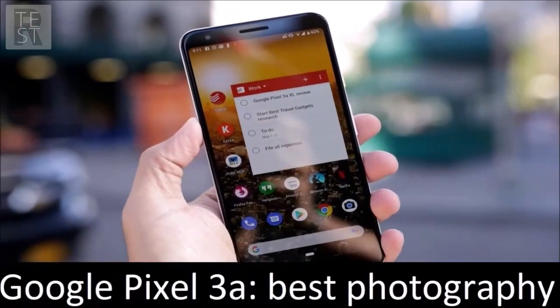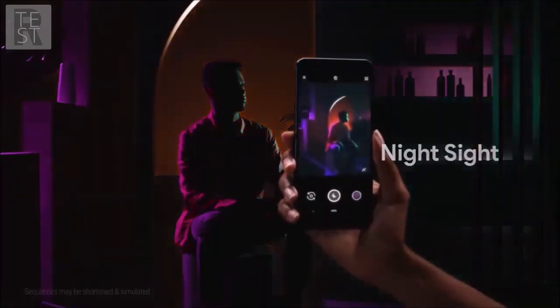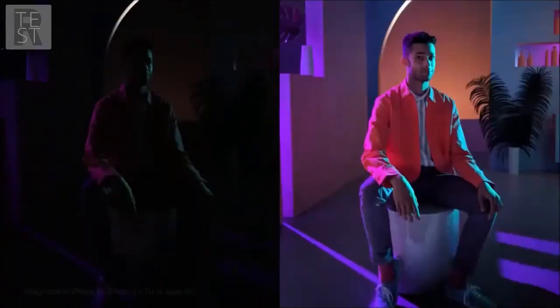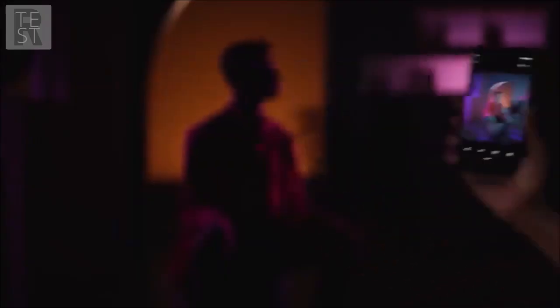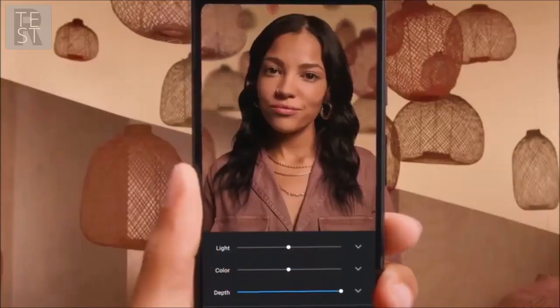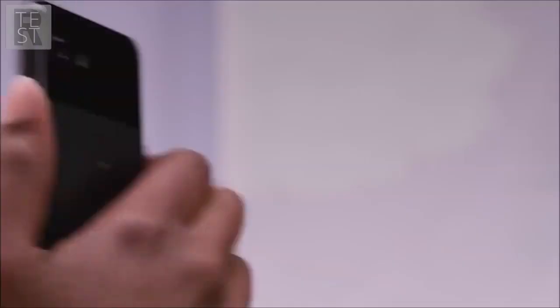Google Pixel 3a — best photography. No need to spend extravagant sums to have the best photo camera on your smartphone. Costing under $400, the smaller sibling of Google's Pixel 3 inherits the exact same camera. Google's image processing delivers sharp, clear shots with natural color rendering, while it also stands out at night with unparalleled, impressive-looking images.